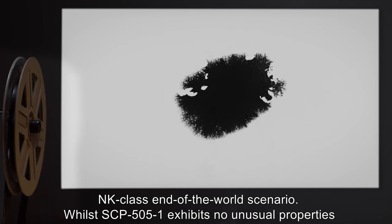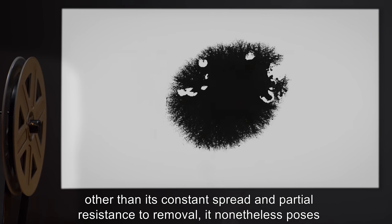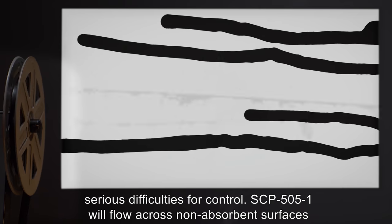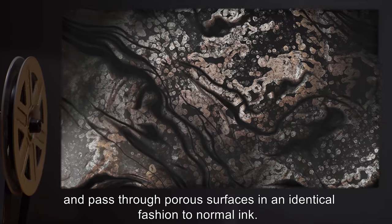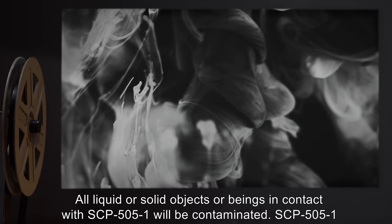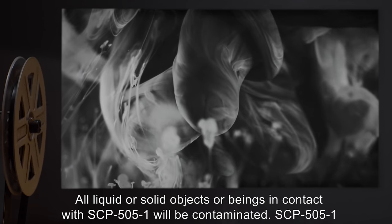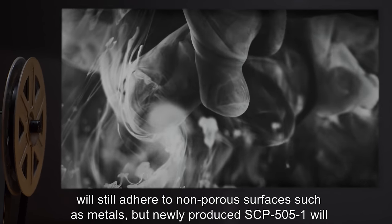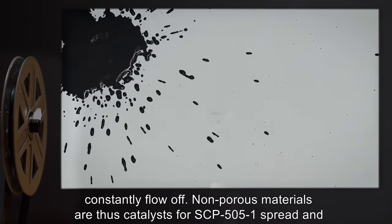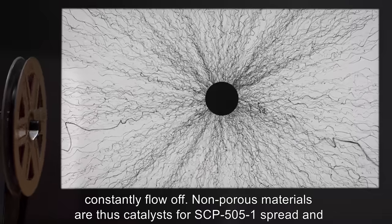Whilst SCP-505-1 exhibits no unusual properties other than its constant spread and partial resistance to removal, it nonetheless poses serious difficulties for control. SCP-505-1 will flow across non-absorbent surfaces and pass through porous surfaces in an identical fashion to normal ink. All liquid or solid objects or beings in contact with SCP-505-1 will be contaminated. SCP-505-1 will still adhere to non-porous surfaces such as metals, but newly produced SCP-505-1 will constantly flow off.